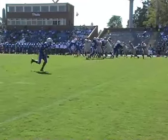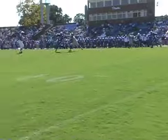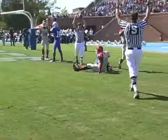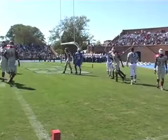But Hampton puts together a drive of their own, taking the ball 80 yards downfield as quarterback T.J. Mitchell loses a couple of defenders and finds wide receiver Gerald Gilchrist in the back of the end zone for the 12-yard touchdown reception.